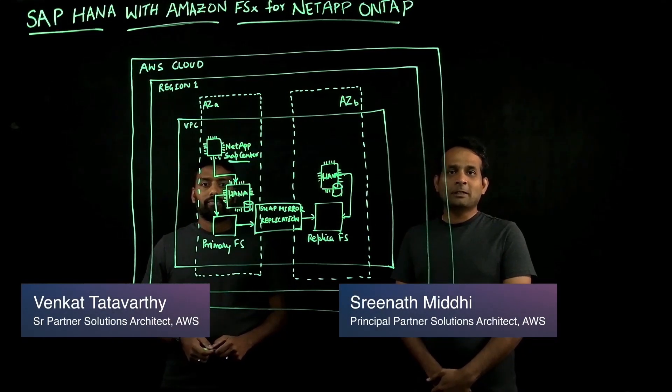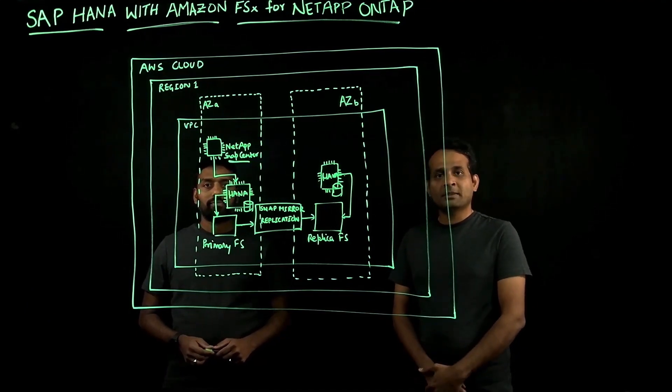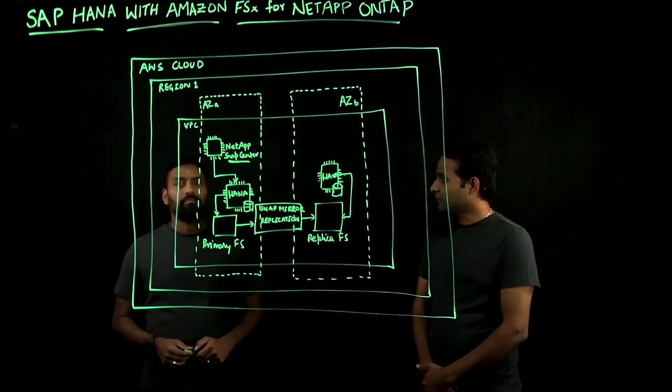Hello everyone. Welcome to today's session. My name is Sreenath Midhi. I'm a Principal Partner Solutions Architect with SAP Focus at AWS. Today I'm joined by my colleague Venkat. Can you give us a quick introduction of yourself please?